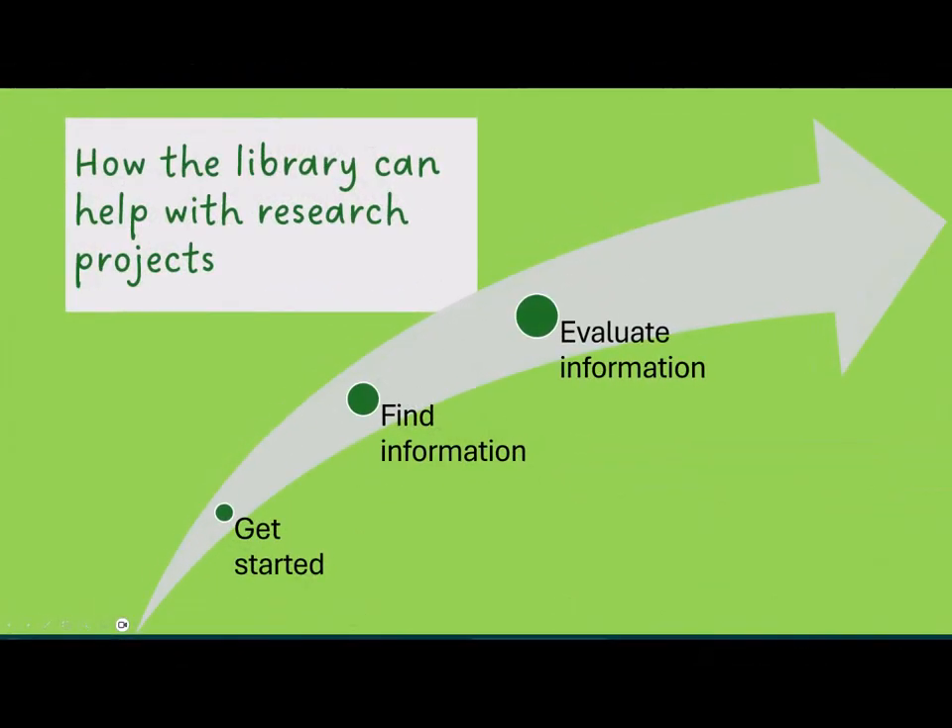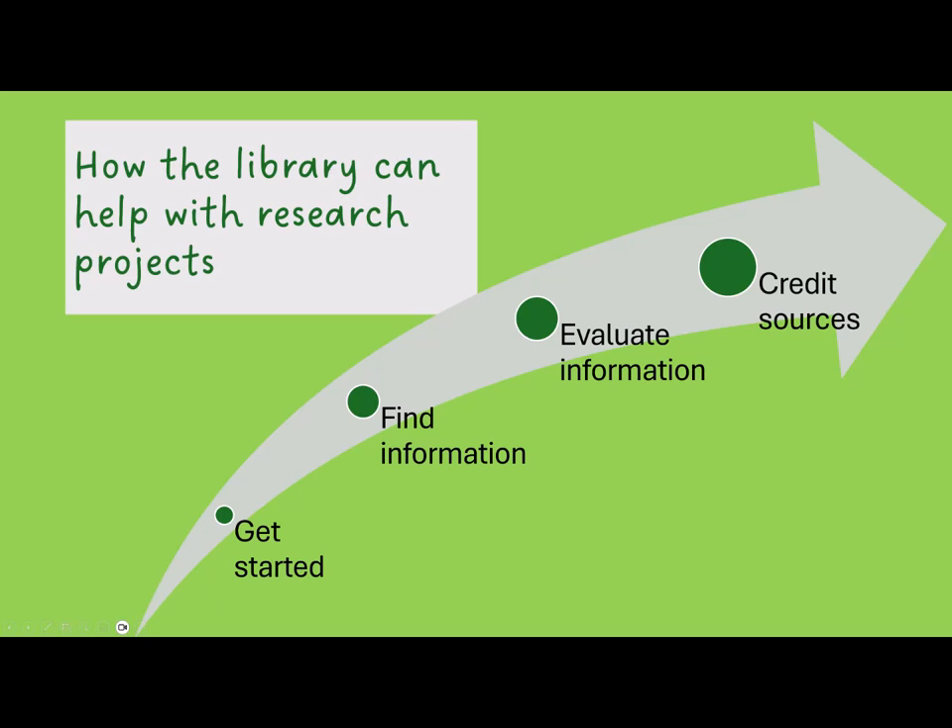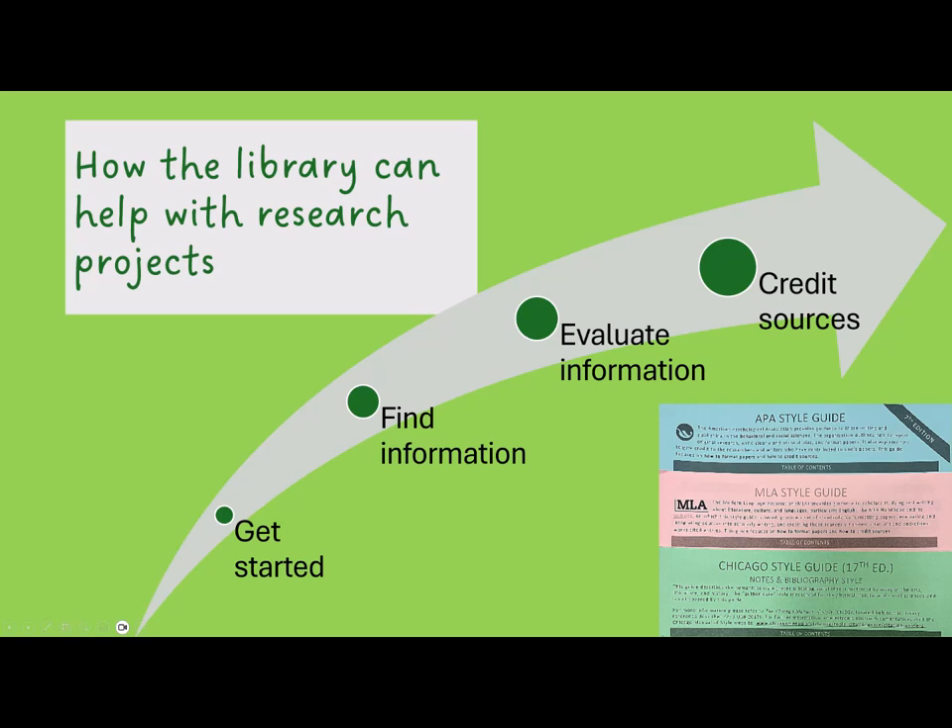We can also help with evaluating the credibility, relevance, or appropriateness of sources for a particular project. And we can help with giving proper credit to the sources you use by following your assignment's required citation style, like APA or MLA.